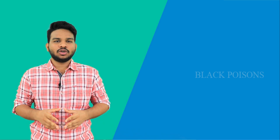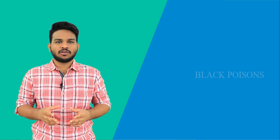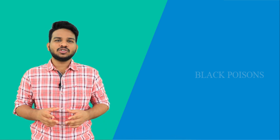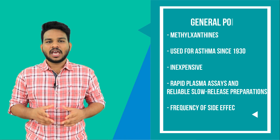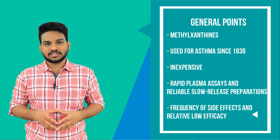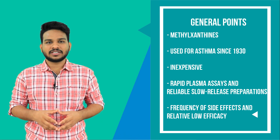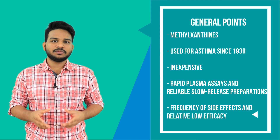Coming to the general points, theophyllines belong to the methylxanthine class. These are widely used in developing countries because they are inexpensive. They have been used for asthma since the 1930s. Theophyllines became more useful with the availability of rapid plasma assays and introduction of slow drug release preparations. However, frequency of side effects and relatively low efficacy reduced their use in many countries.